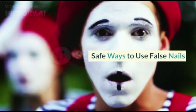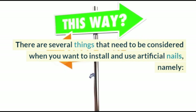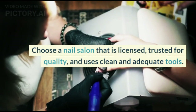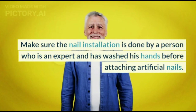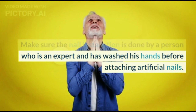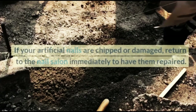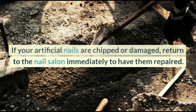Safe Ways to Use False Nails. There are several things to consider when you want to install and use artificial nails. Choose a nail salon that is licensed, trusted for quality, and uses clean and adequate tools. Make sure the nail installation is done by an expert who has washed their hands before attaching artificial nails. Do not carelessly peel off false nails, as this can damage the top layer of nails. If your artificial nails are chipped or damaged, return to the nail salon immediately to have them repaired.